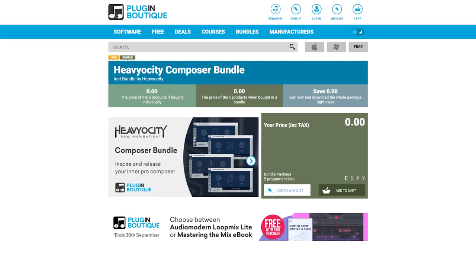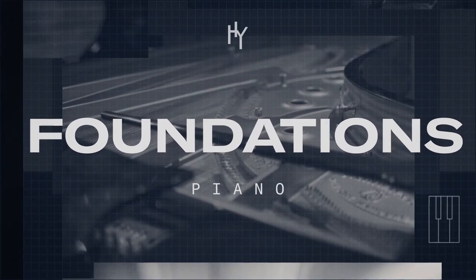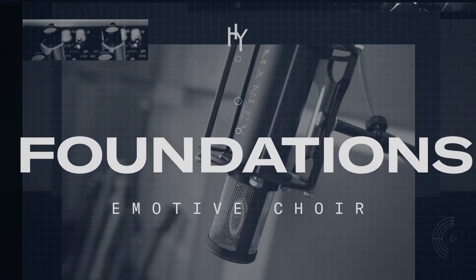Before we jump into all this crazy plugin news, I just want to shout out a collection of free instruments that I didn't know was on Plugin Boutique, but actually is. It's called the Heaviosity Composer Bundle — five instruments from Heaviosity, one of my personal favorite instrument manufacturers. Five instruments, 100% free. Just add them to your account, download, install, and go. Take advantage of this while you can because they shouldn't be free. Links to that and everything else in the video description.